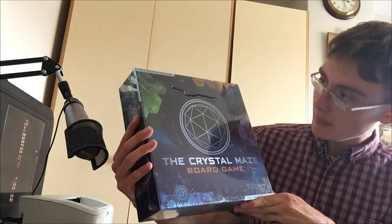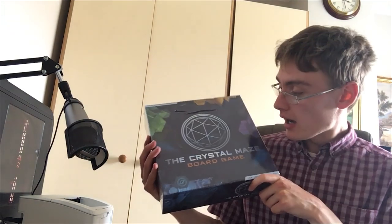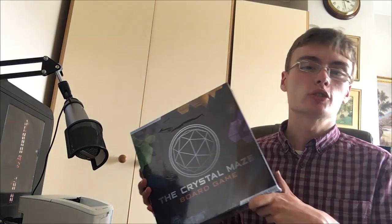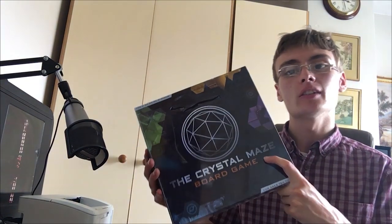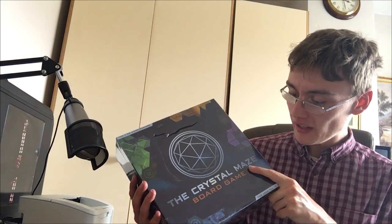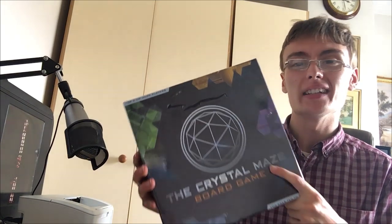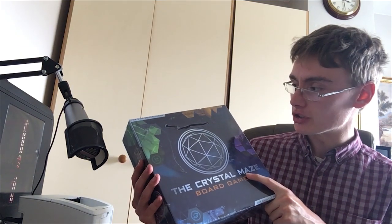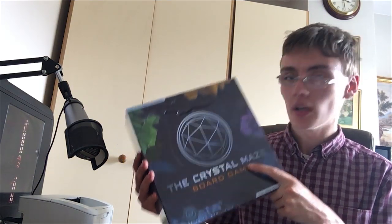Next we've got the Crystal Maze board game. I picked this up thinking it's probably not going to be anything and paid two quid for it. When I looked on completed and sold, I think this is an updated version of the vintage Crystal Maze board game. It's gone as high as £35 brand new, and also gone for around £20 to £25. I've got a rip in the seal so I'm not going to charge top price - I'm thinking around £25 plus postage. From two quid, another great little buy.